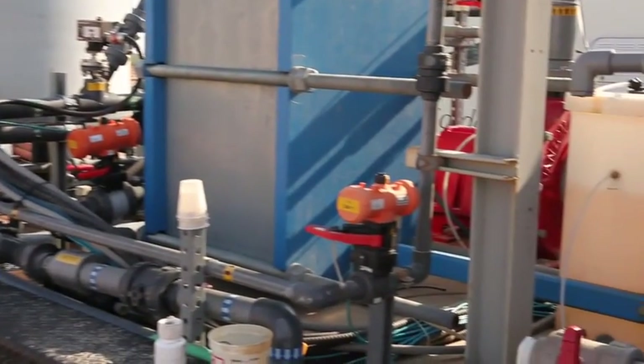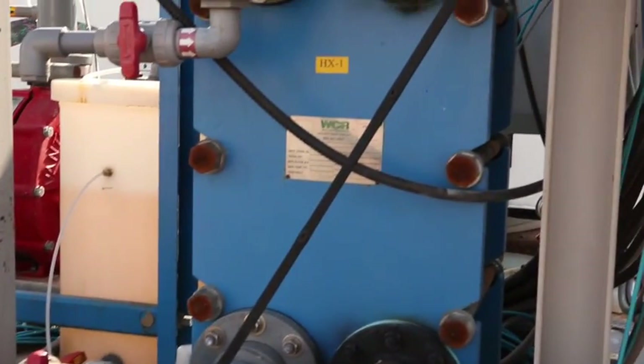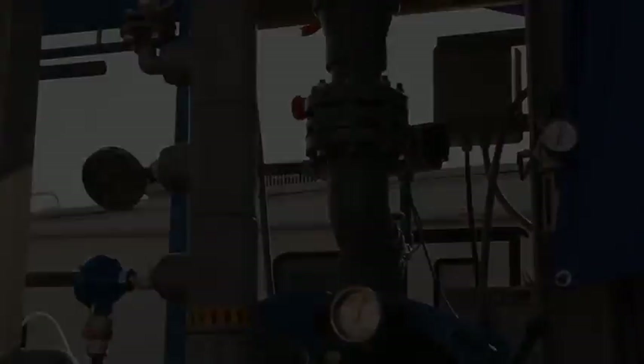ThermoEnergy CAST systems are completely scalable, from 50 barrels per day to over 100,000 barrels per day. Smaller mobile units like this one are easily deployed at multiple locations.